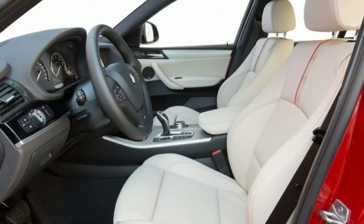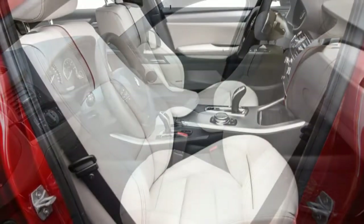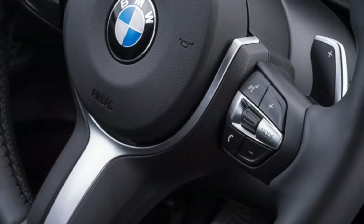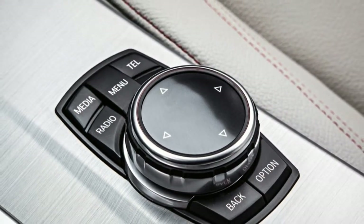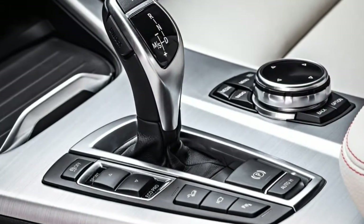What's new: midway through last year, the xDrive35i model was replaced by the more performance-oriented M40i model. For all 2017 models, wireless phone charging and a Wi-Fi hotspot are added to the options list, while the upgraded iDrive interface included with navigation has been updated. Finally, the steering wheel included in the optional M Sport package has a new design.